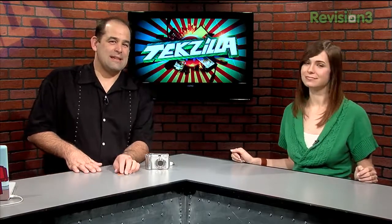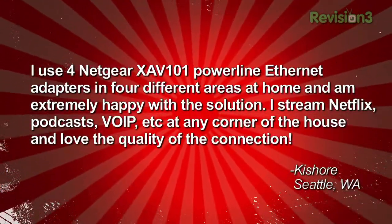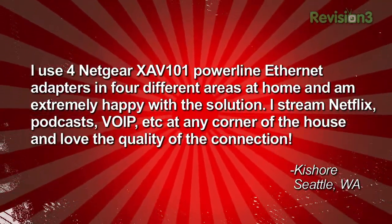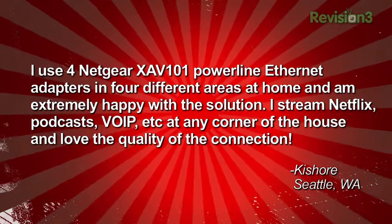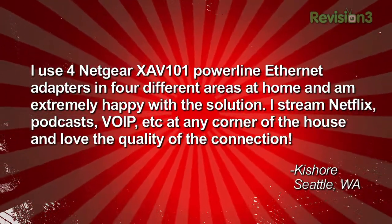We're going to talk about your netbook experience in a minute. We had a few emails about Powerline networking. Kishore from Seattle says he uses four Netgear XAV101 Powerline Ethernet adapters in four different areas at home and is extremely happy with the solution. He streams Netflix, podcasts, VoIP, etc. at any corner of the house and loves the quality of the connection.